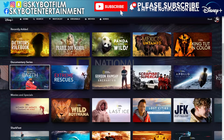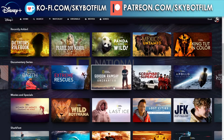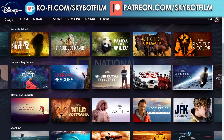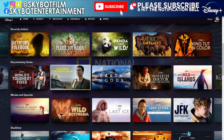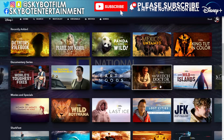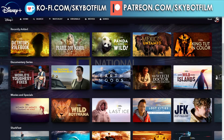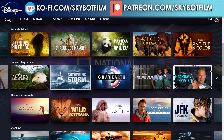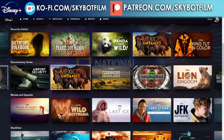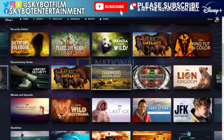Also worth checking out is Gordon Ramsay's Uncharted. We've also got Extreme Rescues, more Scrapyard, Apollo: Back to the Moon, Earth Moods — that's just a bit of ambience, quite nice really — The Witch Doctor Will See You Now, Gathering Storm, X-Ray Earth, and America's National Parks. I will watch that one because I'm quite interested in America's national parks.